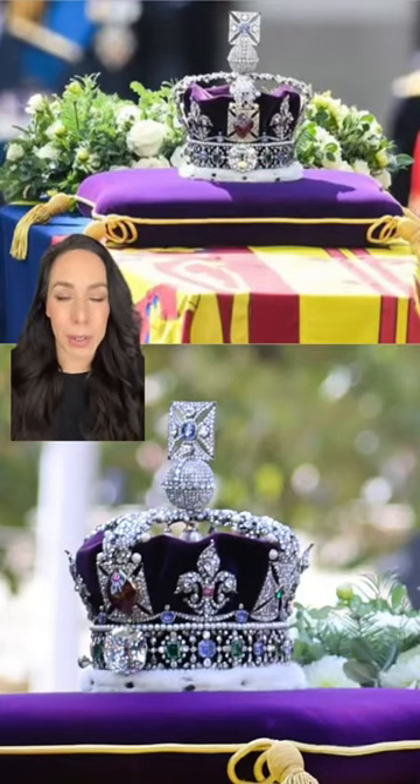This is the impressive Imperial State Crown, currently placed atop Queen Elizabeth's coffin. Although it was made in 1937, it has some pretty famous jewels from the Middle Ages.